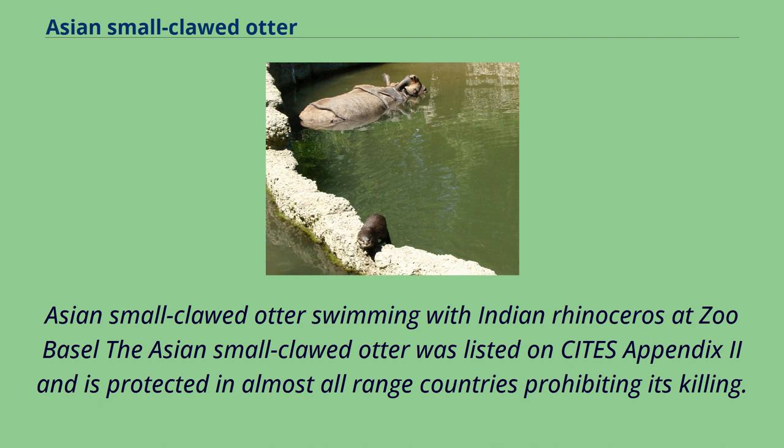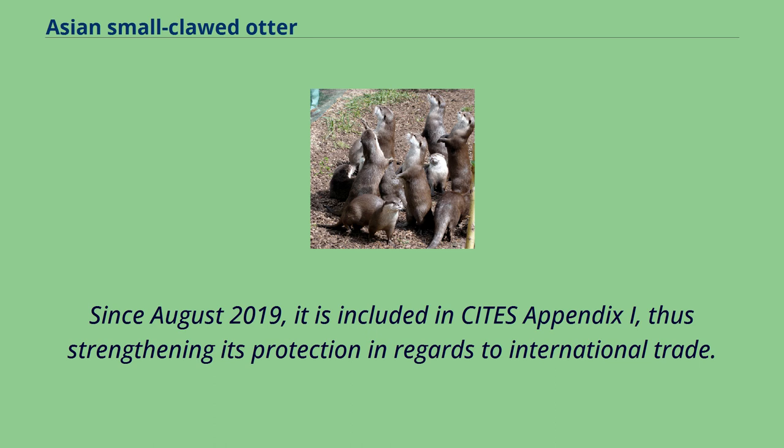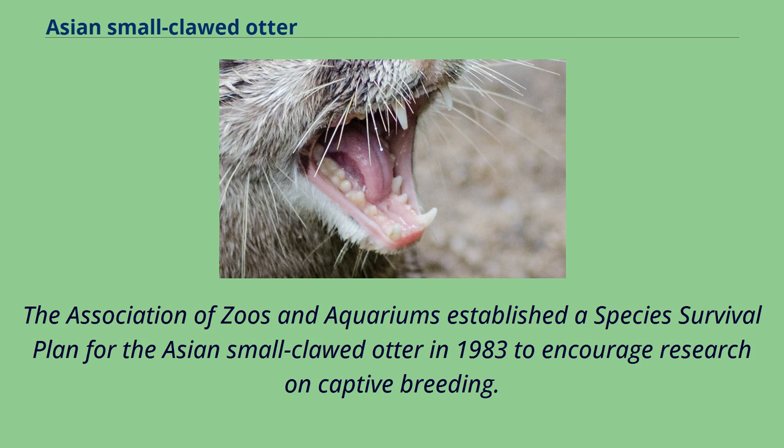The Asian small-clawed otter was listed on CITES Appendix 2 and is protected in almost all range countries, prohibiting its killing. Since August 2019, it is included in CITES Appendix I, thus strengthening its protection in regards to international trade. The Association of Zoos and Aquariums established a species survival plan for the Asian small-clawed otter in 1983 to encourage research on captive breeding.